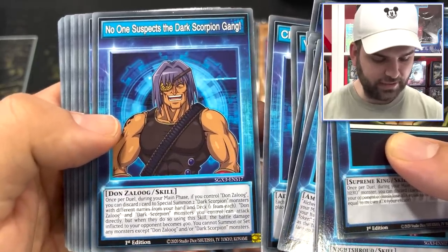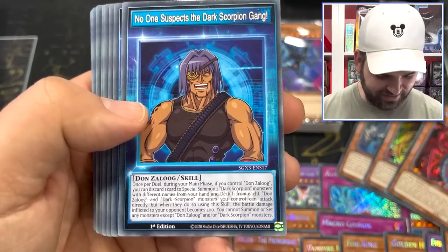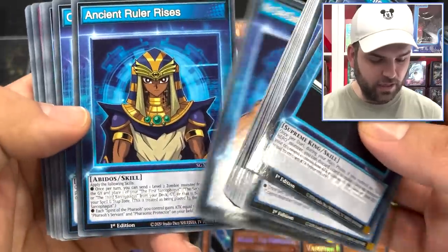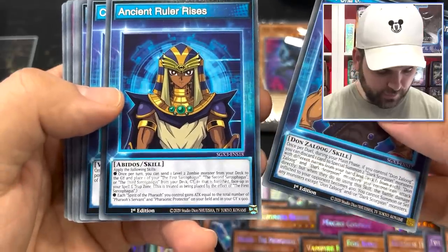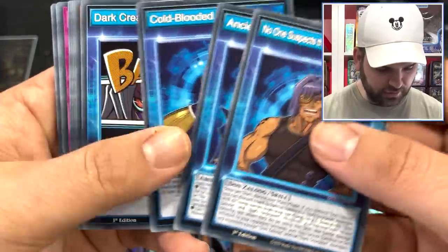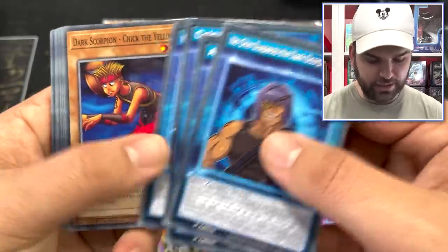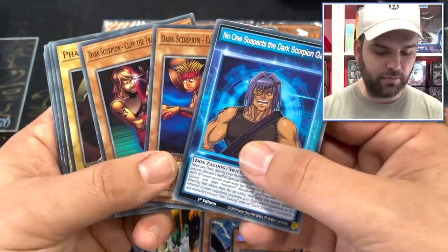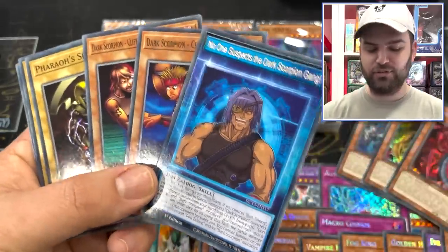Dark Scorpion Gang — is that Don Zaloog? Don Zaloog! Let's go! So we actually have a Dark Scorpion deck here. Ancient Rulers Rise — so this is Abydos, First and Second Sarcophagus. Dark Creation. I believe we have Chick the Yellow as well. I believe we now have the full Dark Scorpion lineup combined with what was in GX. You have a full Dark Scorpion deck now — good job, Konami.